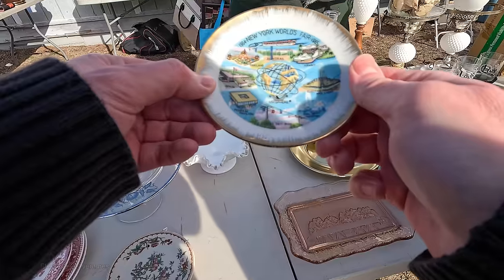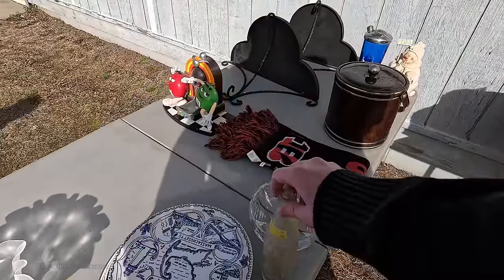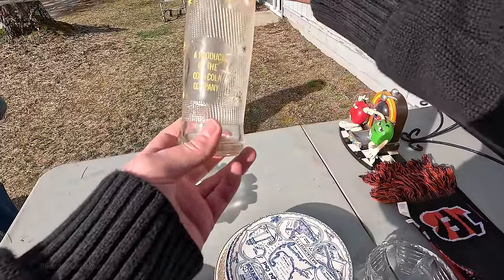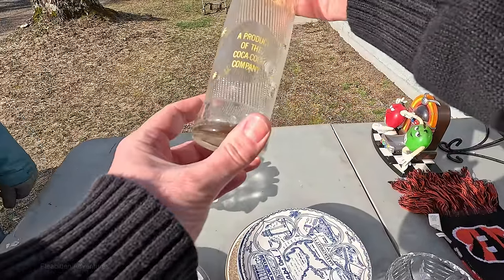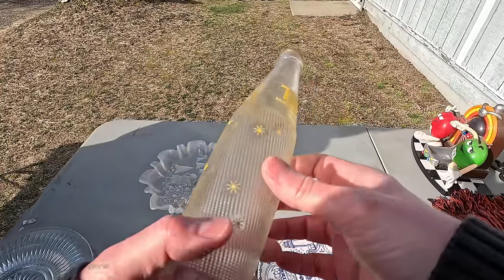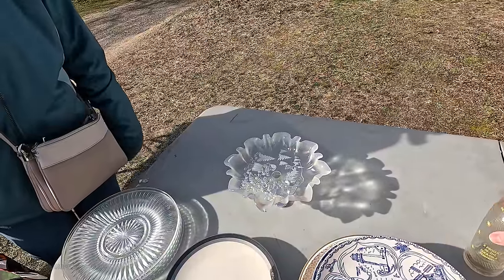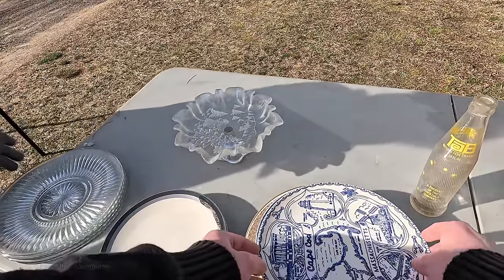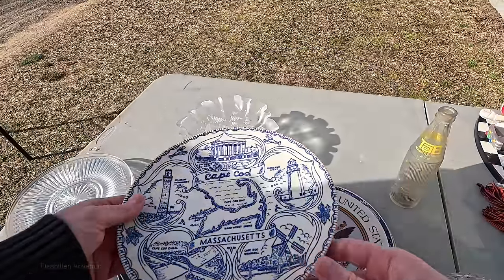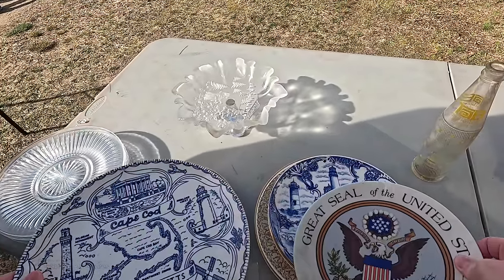How much is the World's Fair mini plate? Three dollars. Yeah, that's a good deal. Tab — remember Tab? It had saccharine. I don't think it tasted good. We weren't allowed to drink it because it had saccharine and it caused cancer — yes, allegedly.